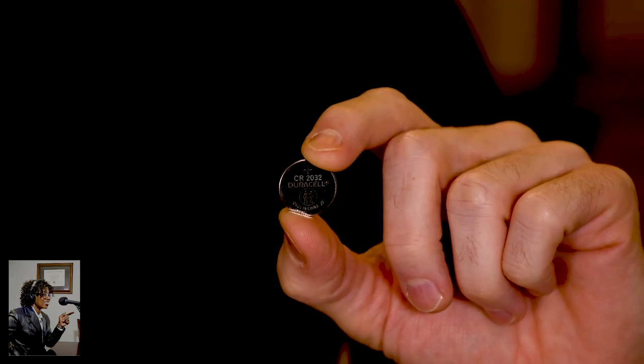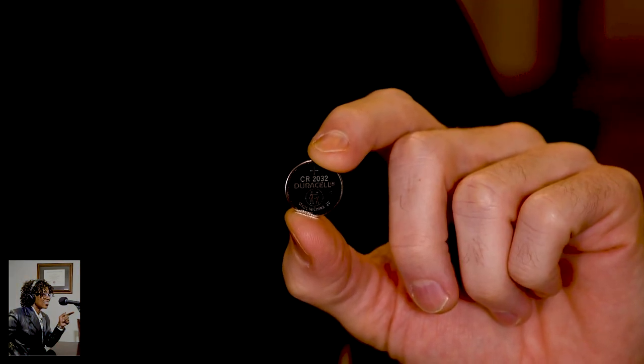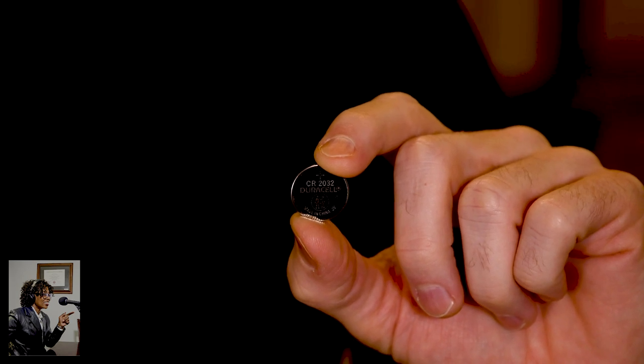Lithium coin batteries are those flat, round batteries about the size of a nickel that can get stuck in a child's throat if accidentally swallowed. They're found in flameless candles, car key fobs, small remote controls, thermometers, and many other items around the home. Yet many parents are unaware of the dangers. Young children are curious by nature and part of their exploration involves placing objects in their mouths. This can be particularly dangerous because if accidentally swallowed, they can burn through the surrounding tissue of the esophagus in just two hours, causing serious harm.